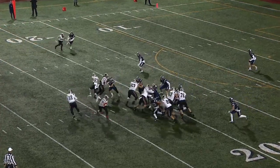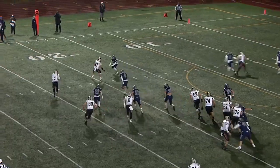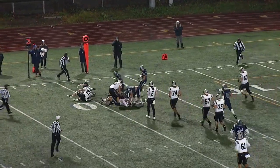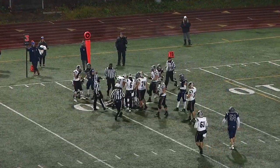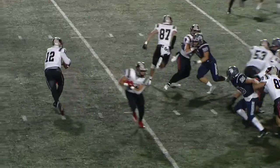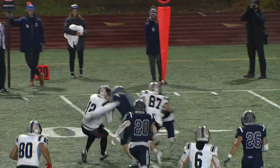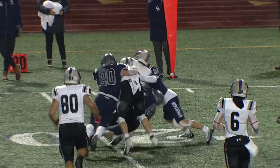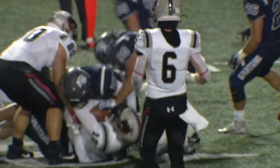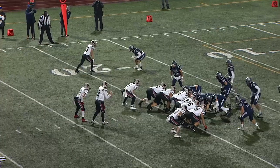CMU's kicker is eight of 11 on field goal attempts this year. Mills working towards the first down on the near side — he didn't get there, bringing up a fourth down in short. Do you go for it or try to kick the field goal? Looks like they're going to go for it — going tempo too, not letting Case Western sub. Looking for a quick run up the middle.